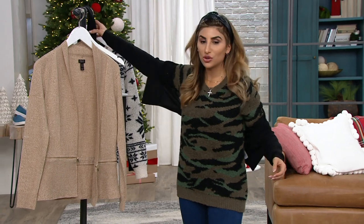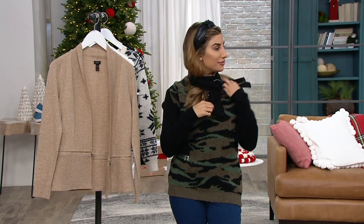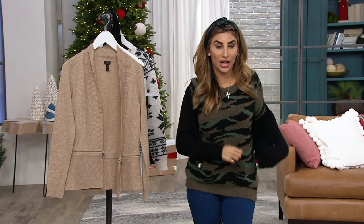That was really easy, and Adrian said you could just pop the bottom piece on as a little scarf — cute, right? I could tie it and be fancy if I wanted. So it's really versatile, and that's really what Jill Martin does.